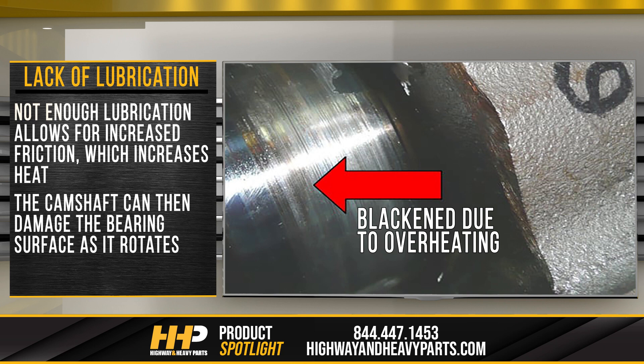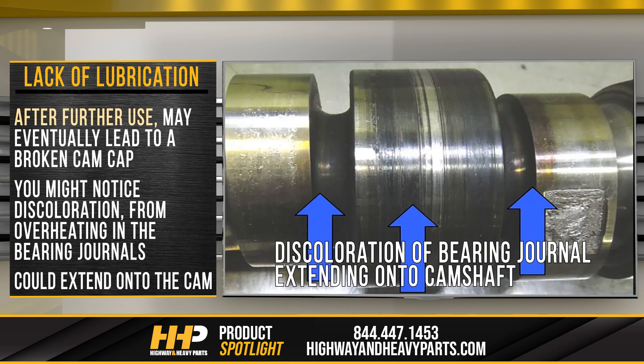Lack of lubrication. Not enough lubrication allows for increased friction, which increases heat. The camshaft can then damage the bearing surface as it rotates, which after further use may eventually lead to a broken cam cap. You might notice discoloration from overheating in the bearing journals that could extend onto the camshaft.